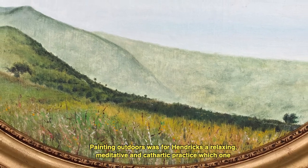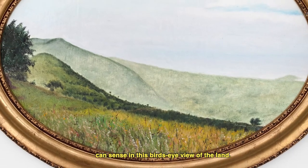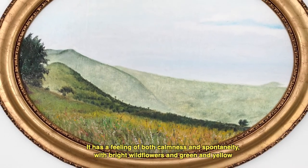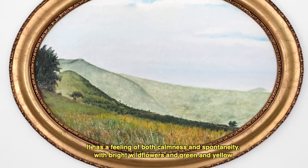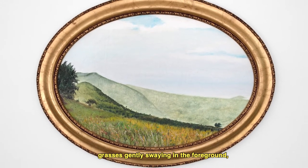Painting outdoors was for Hendricks a relaxing, meditative, and cathartic practice, which one can sense in this bird's eye view of the land. It has a feeling of both calmness and spontaneity, with bright wildflowers and green and yellow grasses gently swaying in the foreground, set before rolling hills that open up to an expansive sky.